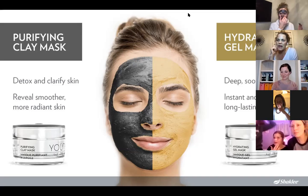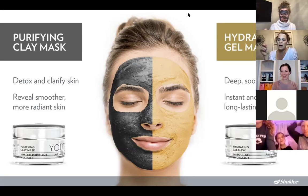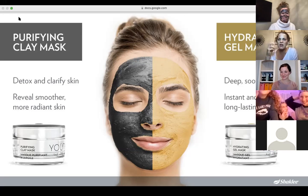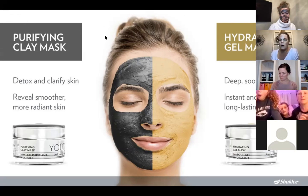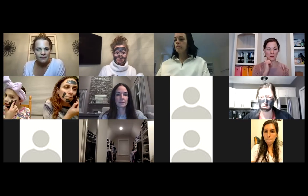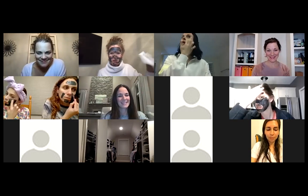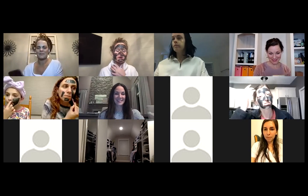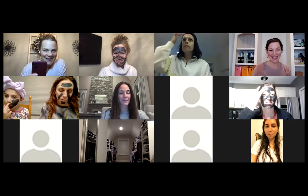The hydrating gel mask is just so soothing and nourishing to your skin. Mixing and matching once a week is ideal — you can even do them back to back: use the detox first then hydrating, or vice versa. Ideally once a week for optimal skin. Guys, we want to leave these on about 10 minutes. We're going to keep talking, but we are going to try to get a couple of pictures — these are fun to show people taking care of themselves and doing self-care.